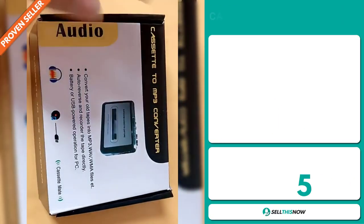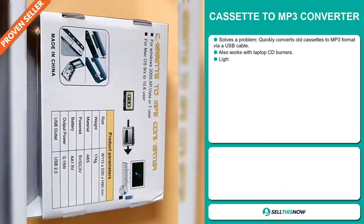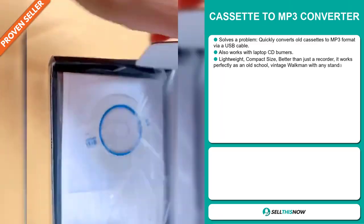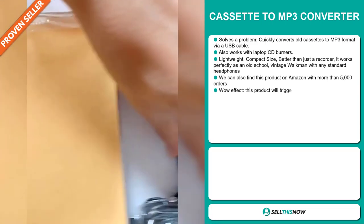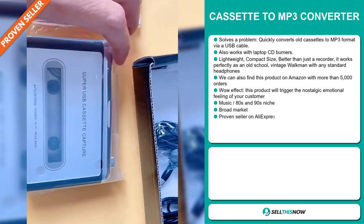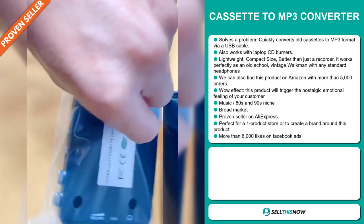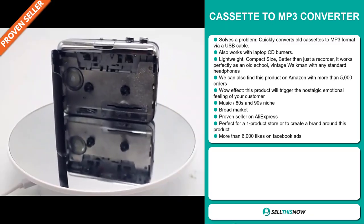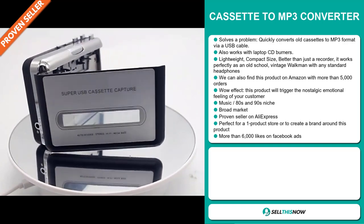Our next product is the cassette to MP3 converter. Now this is a problem solver. It quickly converts old cassettes to MP3 format via USB cable, and it also works with laptop CD burners. It's lightweight, has a compact size, and it's better than just a recorder. It works perfectly as an old school vintage Walkman with any standard headphones. We can also find this product on Amazon with more than 5,000 orders. It definitely has that wow effect — this product will trigger the nostalgic emotional feeling of your customer. It falls under the music, 80s and 90s niche market.